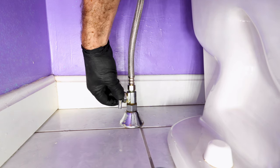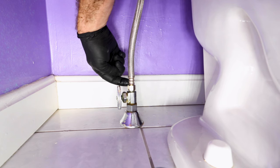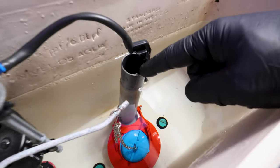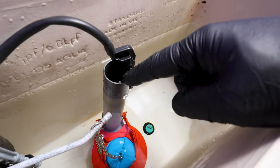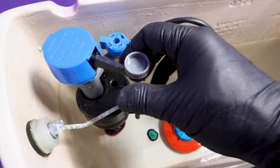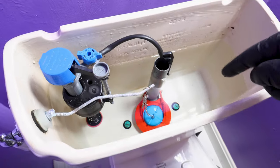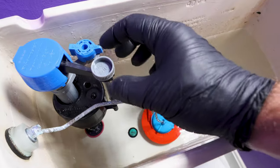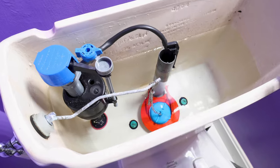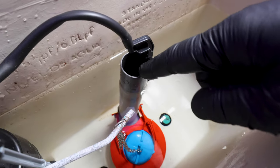Turn the water on slowly, then check for any leaks at the shutoff valve as well as at the fill valve connection. It's important to check that the water level is about half an inch from the top of the overflow pipe. You can adjust the water level with the adjustment knob — turning it counterclockwise adds less water to the tank, and turning it clockwise fills the tank more so water gets closer to the top of the overflow pipe.